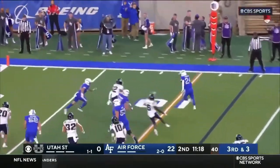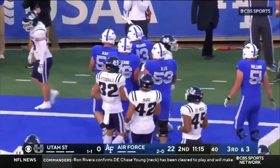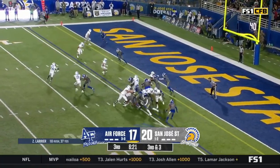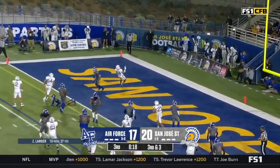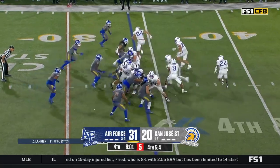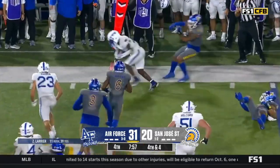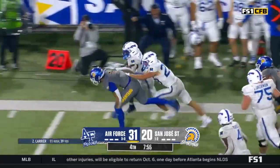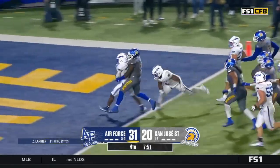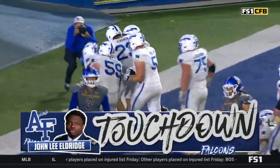Eldridge has some room down the sideline — another touchdown for the Falcons! Pitch outside, it's Eldridge the third, high stepping into the end zone. There he is — pitches outside, Eldridge the third trying to find the corner, spins inside, hurdles the defender, picks up the first down and he's still going — John Lee Eldridge the third!